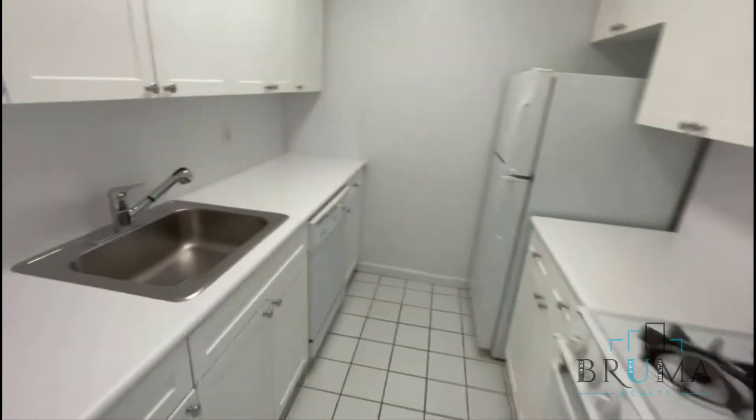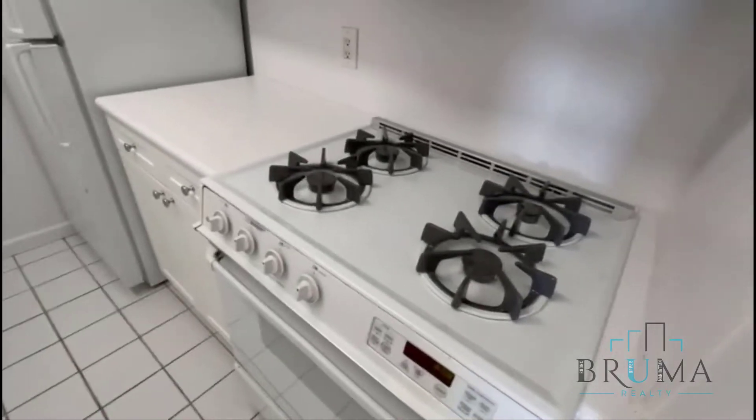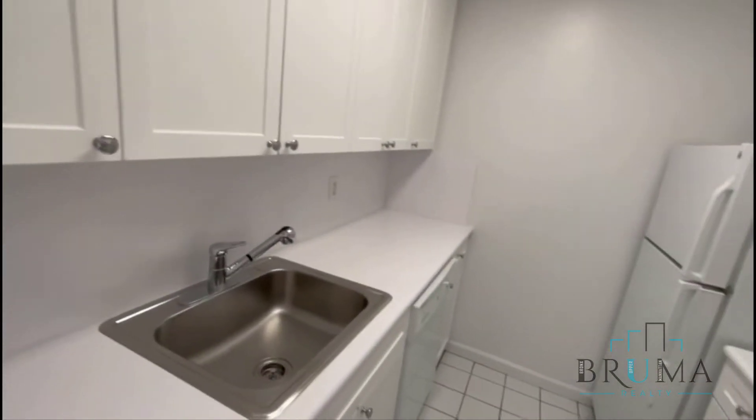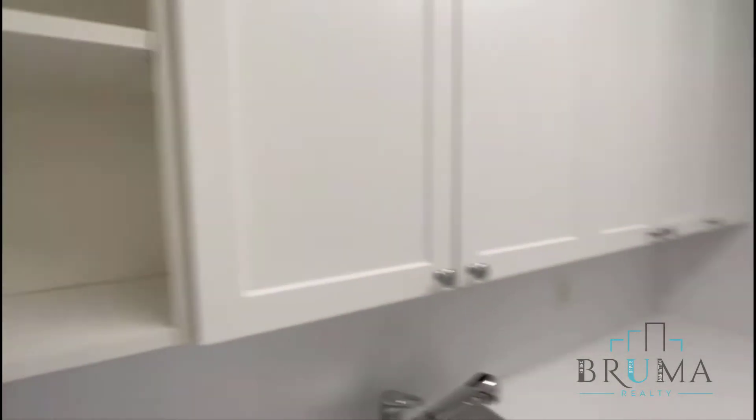Let's get the lights on. You've got a dishwasher, all white appliances, a gas oven — everything looks in great condition. Built-in microwave, nice cabinetry, everything's nice and clean.